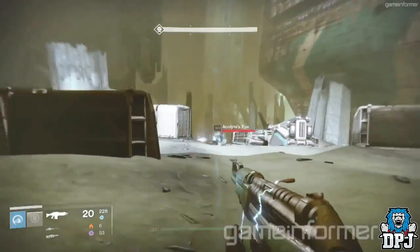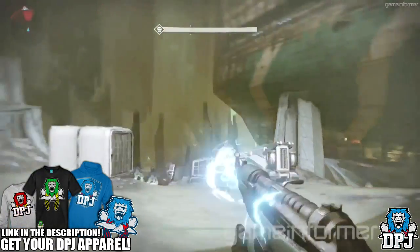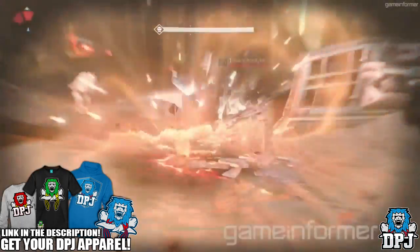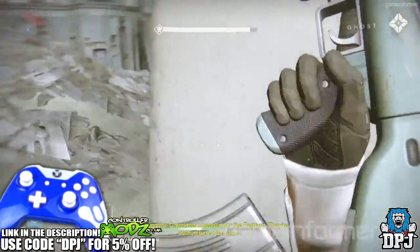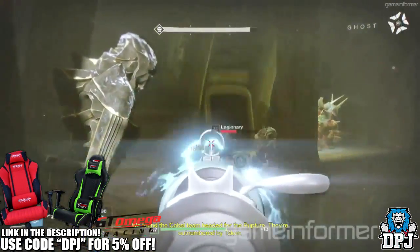What's going on guys, it's your boy DPJ here today with another Destiny video. Yesterday we saw some new footage with the Game Informer taking King's new approach to storytelling feature, which I will link in the video description if you guys want to check it out. In this 10 minutes we saw plenty of new things including this weapon we have here.